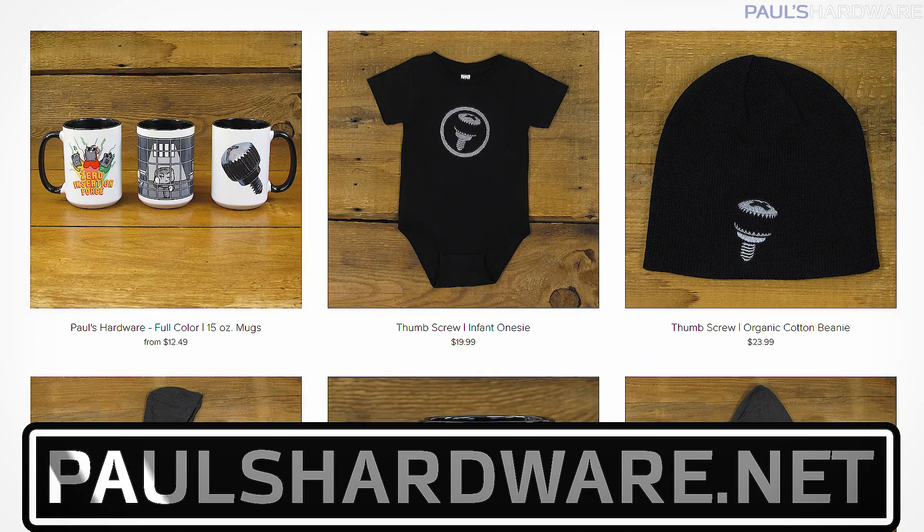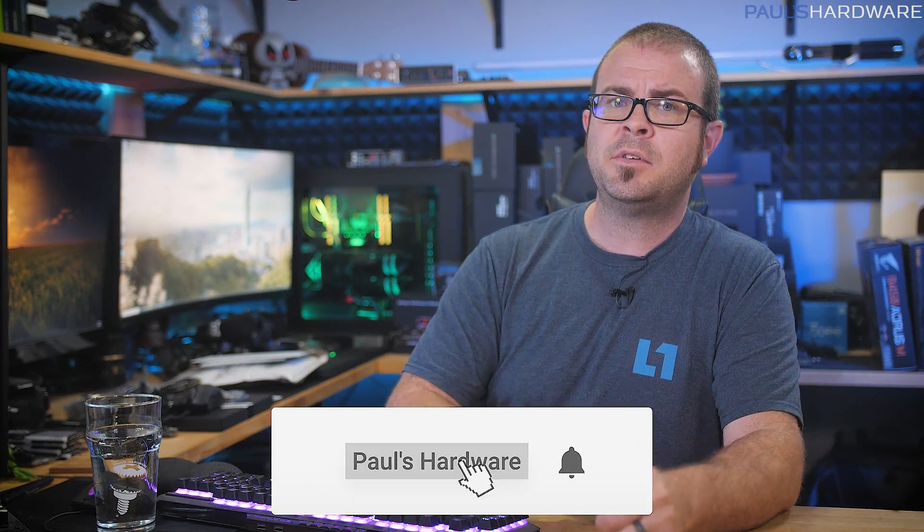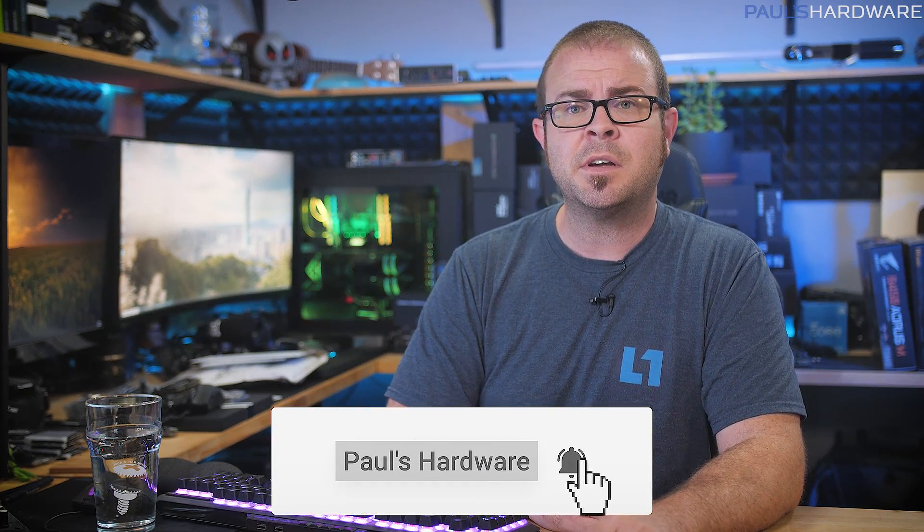But there you have it guys, tech news for the week. Your feedback is always welcome, so please feel free to leave a comment down below. All of the articles I talked about today are linked in the description if you're interested in further reading, and you can also click the like button. If you enjoyed this video, you can check out my store at paulshardware.net for a selection of excellent merchandise options. And subscribe to my channel if you'd like to see more videos like this one in the future. Thanks again for watching everyone, and we'll see you in the next video.